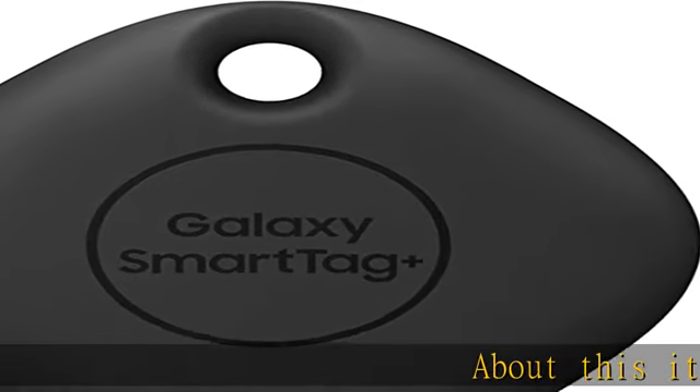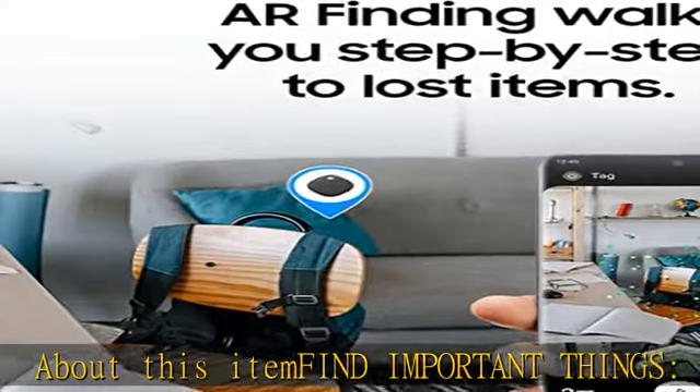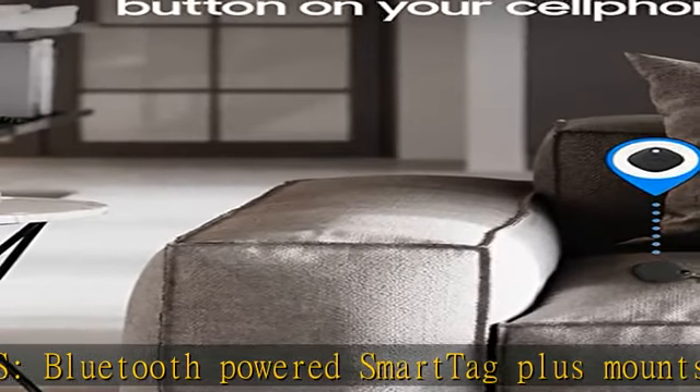Find important things. Bluetooth-powered SmartTag Plus mounts easily to your keychain, bag, wallet, glasses case, or other personal accessories. If you think your lost item is nearby, tap the ring button on your cell phone.